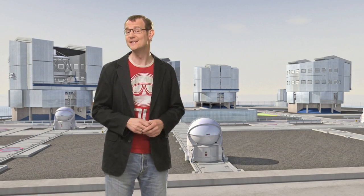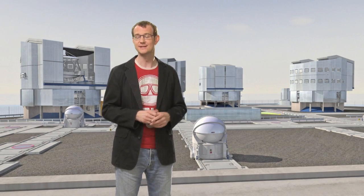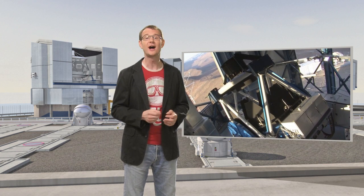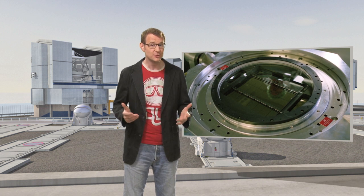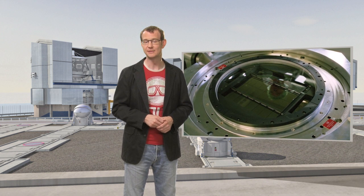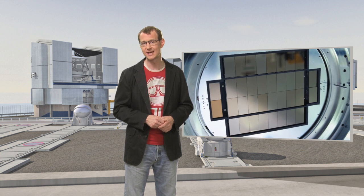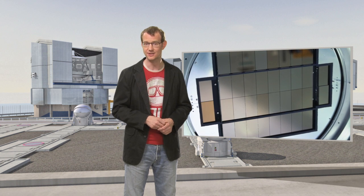The VST is a state-of-the-art 2.6-metre telescope equipped with an active-optic system that keeps the two mirrors of the telescope perfectly aligned at all times in order to ensure the highest possible image quality. At its core, behind huge lenses, lies the OmegaCam camera, which was built around no less than 32 CCD detectors, which together provide a whopping 268-megapixel image.